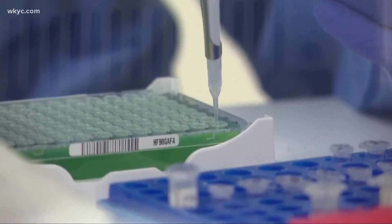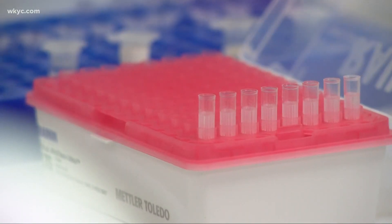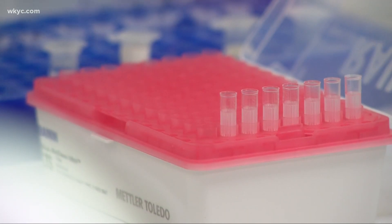Dr. Prokop says another concern is that the Yale test cut out a step from normal testing to speed up the process. Whenever you start cutting corners, you usually cut a little bit off sensitivity. We're studying it, but we want to make sure that it is of a high enough quality to match the quality of the current test we're offering.